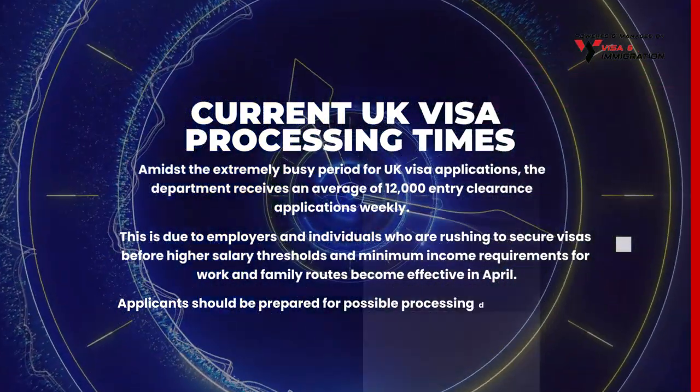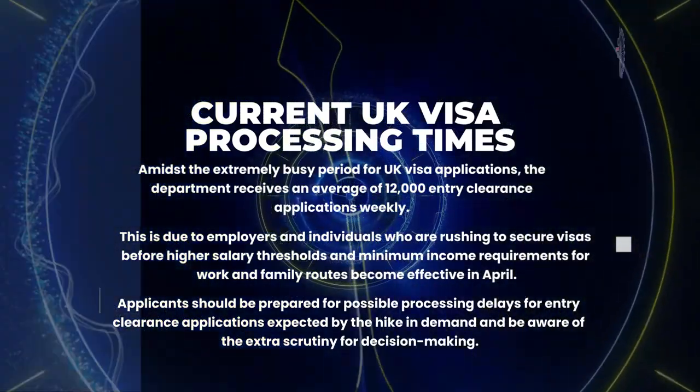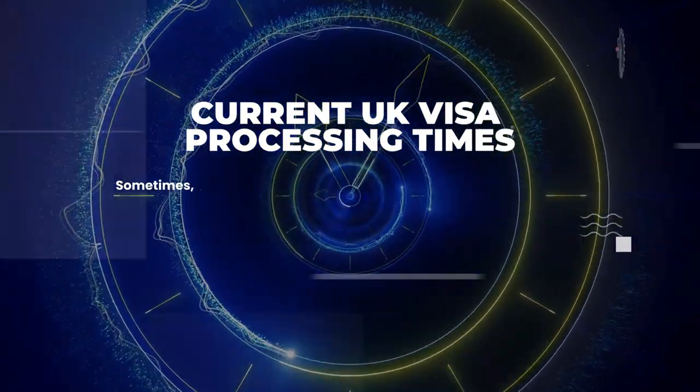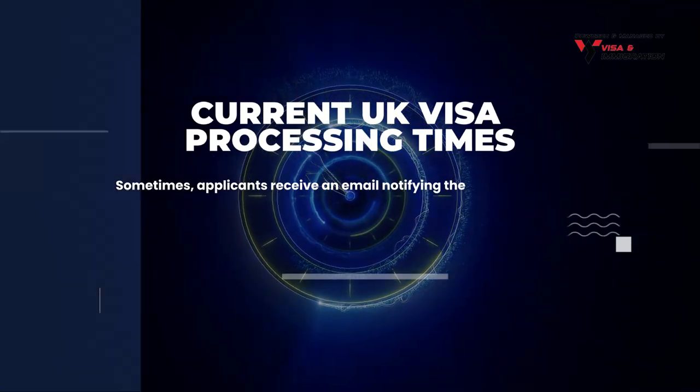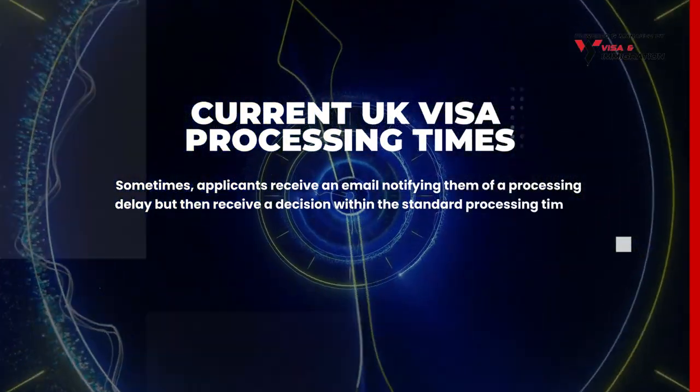Applicants should be prepared for possible processing delays for entry clearance applications expected by the hike in demand, and be aware of the extra scrutiny for decision making. Sometimes applicants receive an email notifying them of a processing delay but then receive a decision within the standard processing times.